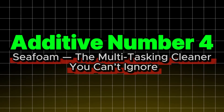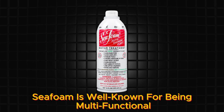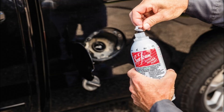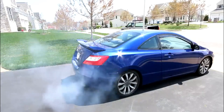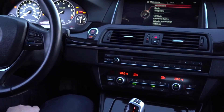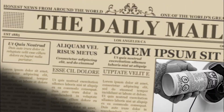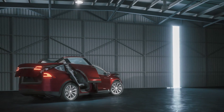Additive number four: Seafoam, the multitasking cleaner you can't ignore. Seafoam is well known for being multifunctional — it cleans fuel systems, crankcases, and intake passages, all from a single can. A Reddit user noted that after using Seafoam on heavy carbon sludge, the engine ran like a new car afterward, even after some dramatic smoke. According to Seafoam's own guides, it's been trusted by mechanics since 1942 for tackling rough idle, hard starting, oil burning, and power loss. It works in both gasoline and diesel engines, and you can even pour it directly into the oil crankcase when prepping your car for winter storage.